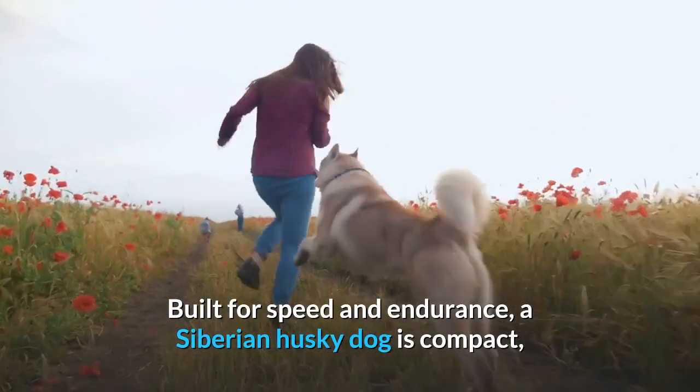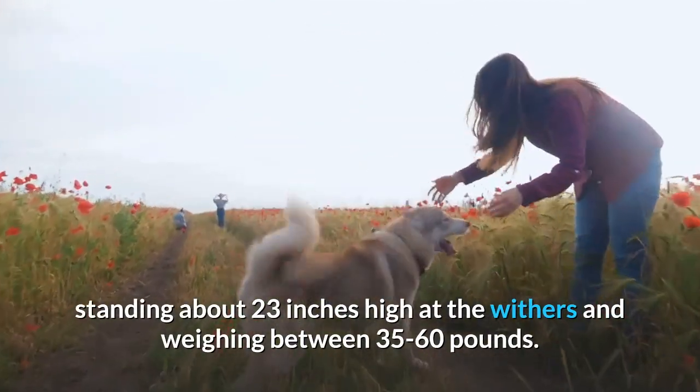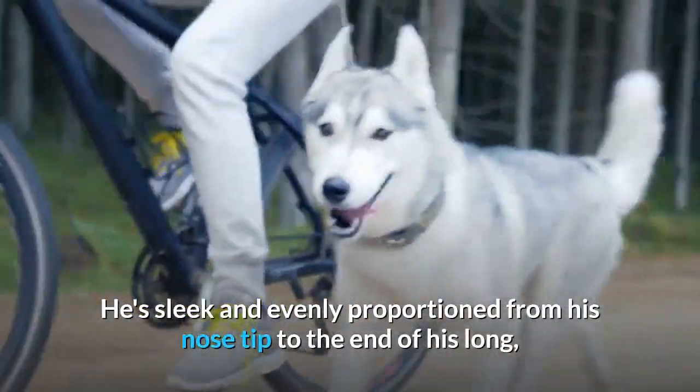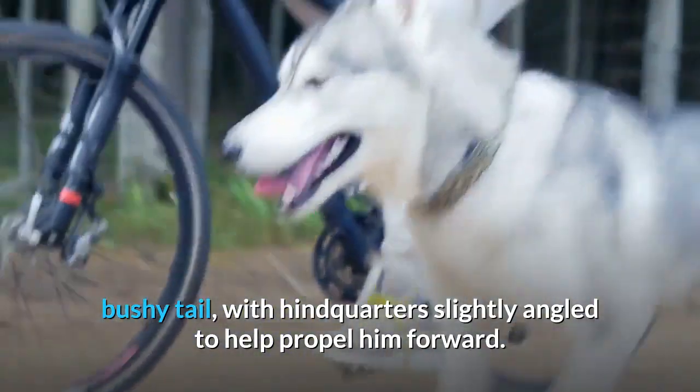Built for speed and endurance, a Siberian Husky dog is compact, standing about 23 inches high at the withers and weighing between 35 to 60 pounds. He's sleek and evenly proportioned from his nose tip to the end of his long, bushy tail, with hindquarters slightly angled to help propel him forward.